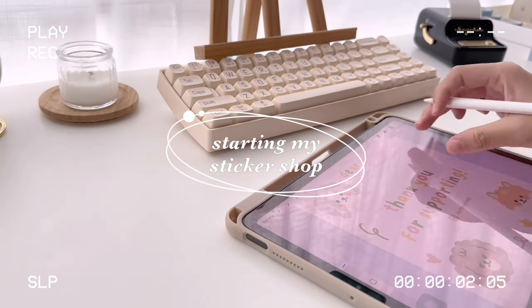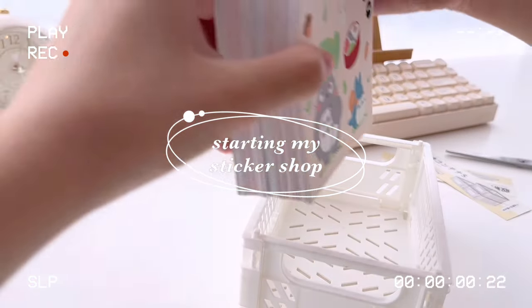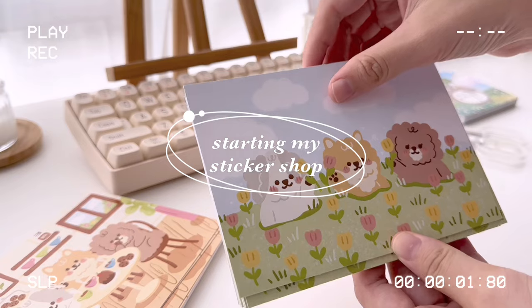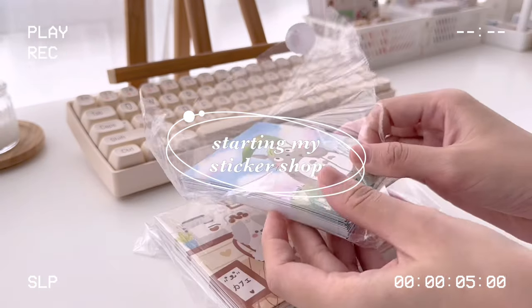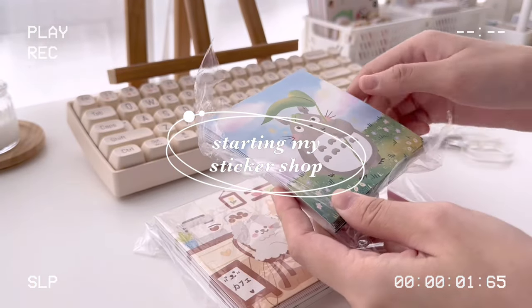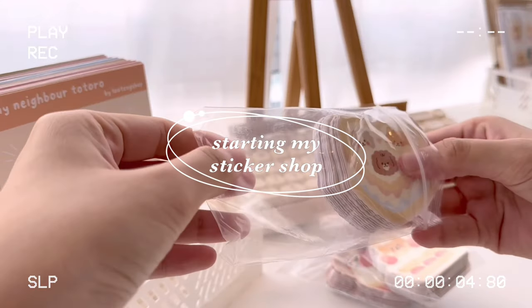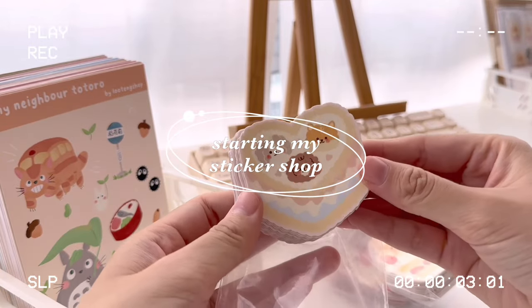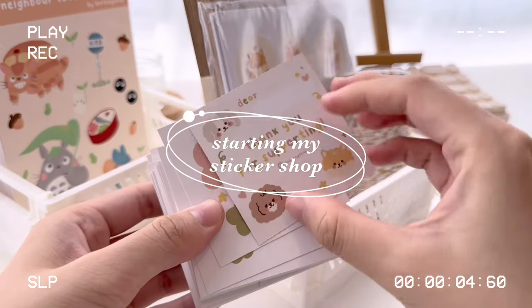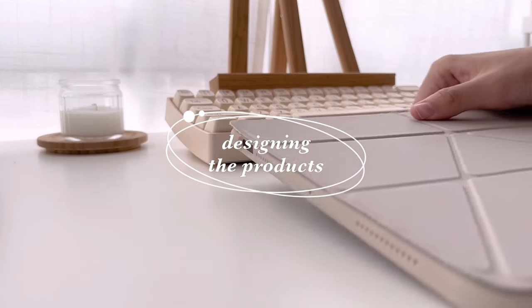Hi guys, in today's video I'll be showing you the whole process of me starting my very own sticker shop. I have always loved stationery since I was a little kid and it's my dream to open a sticker shop, and now I just can't believe that I finally done it. It has not been easy and it actually took me months to plan and prepare for my shop, but it all started with designing the products.